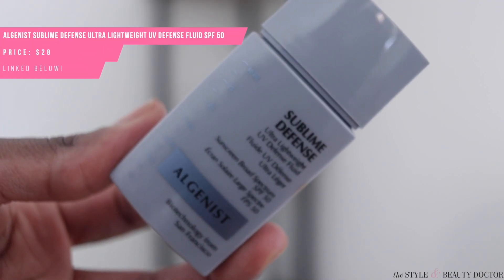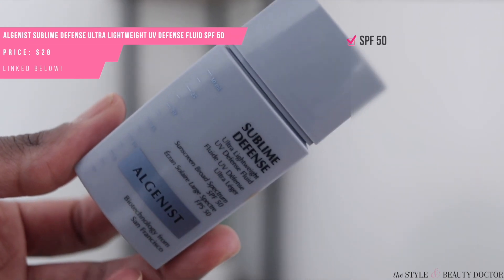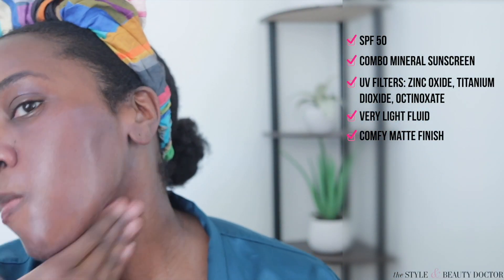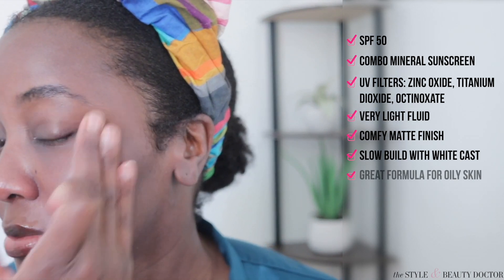Next up from Algenous, the Sublime UV Defense Fluid SPF 50. This is actually a combo mineral sunscreen — the filters are zinc, titanium, and octinoxate. It's a very light fluid and dries down to a really nice, comfortable matte finish. But I don't know what it is about the slow cast build — minutes later, that cast was casting. Again, it's a beautiful formula on oily skin, really nice.